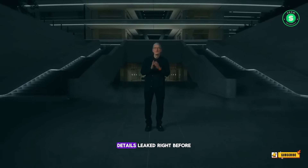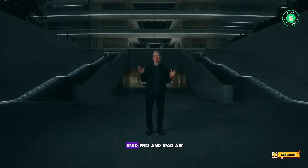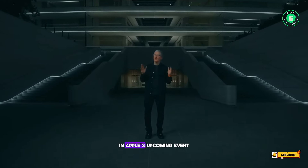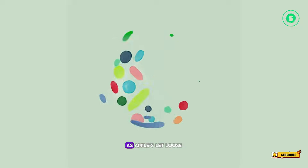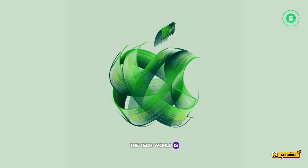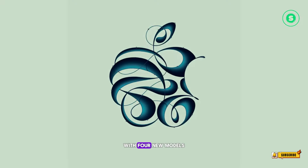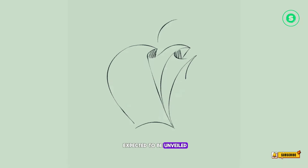New iPad Pro and iPad Air details leak right before Apple event. This is a sneak peek into the new iPad Pro and iPad Air in Apple's upcoming event. As Apple's Let Loose event on May 7th draws near, the tech world is buzzing with anticipation. The spotlight is on Apple's new iPad lineup, with four new models expected to be unveiled.